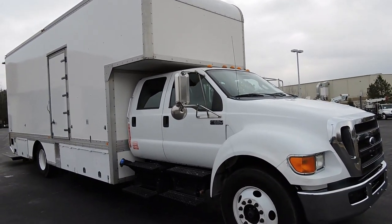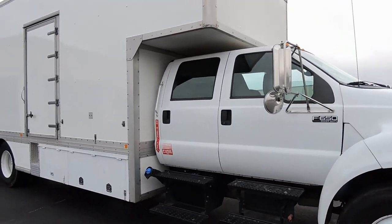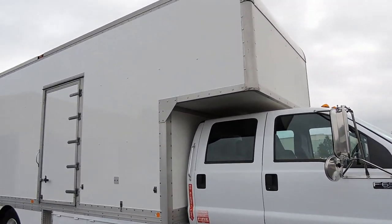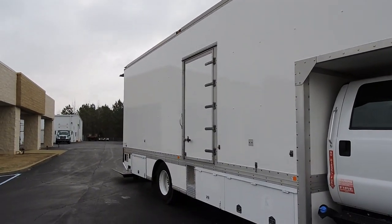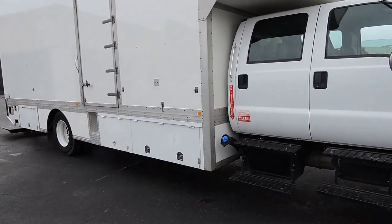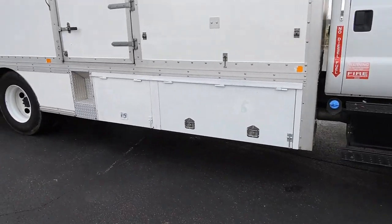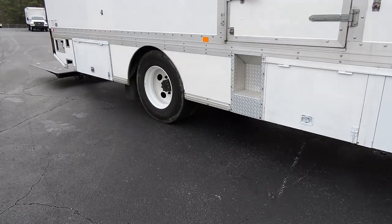This is an F650 and you probably noticed already it is a crew cab, and it has a huge specially designed box on back for the movie production industry. It has belly storage underneath the bottom here, just kind of like a mover's truck.